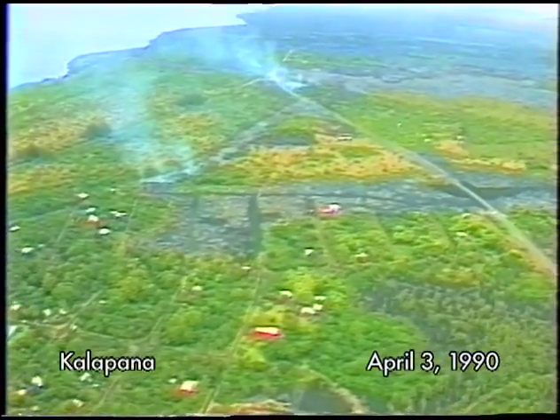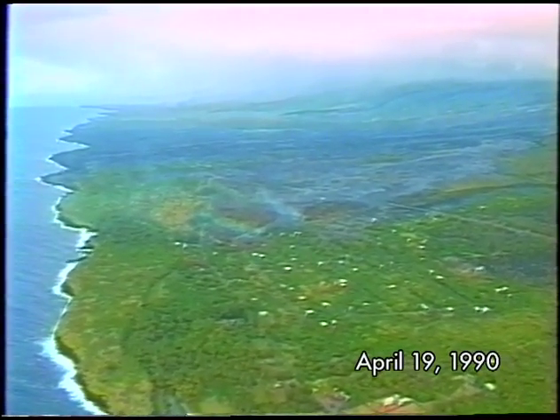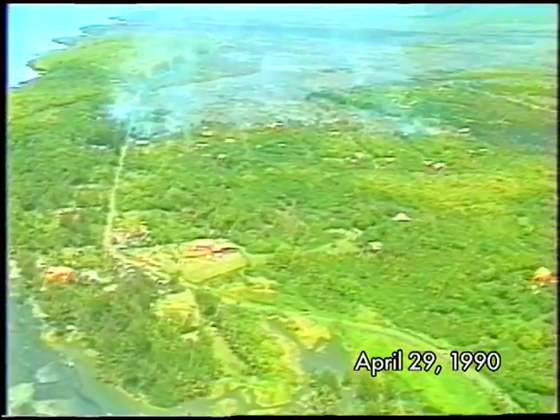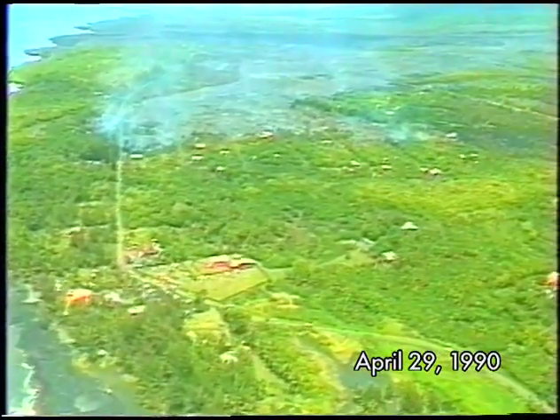On a timescale of weeks to months, the flow front will appear to stop and restart on an irregular schedule. Pauses, or temporary drops in the amount of lava feeding the lava flows, have been very common during this eruption since 1990 and are still occurring. When this happens, the advance of a lava flow may slow or stop altogether. While this may seem like a good thing, when the supply of lava to the flow is restored, lava can break out and surge forward from anywhere along the lava tube system.